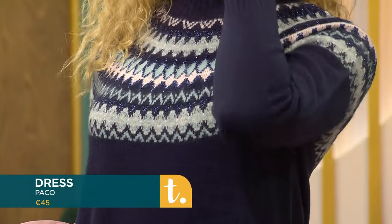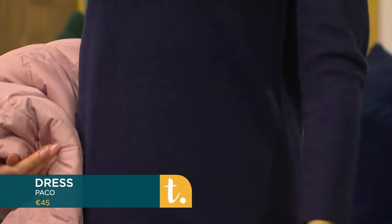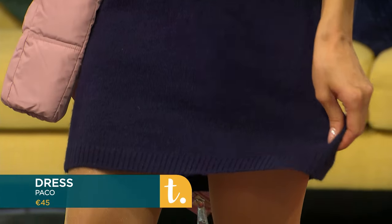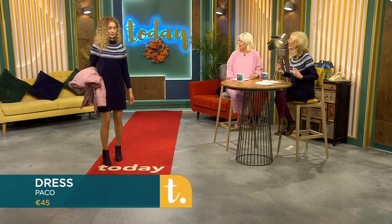This knit is really easy to style. You can layer it with a polo beneath, or wear a jacket or longer coat underneath. Wear it with knee-high boots or with coloured tights — you have lots of options. There's a nice bit of sparkle in the thread of the knit as well, which gives a festive vibe — a little bit of seasonal sparkle.